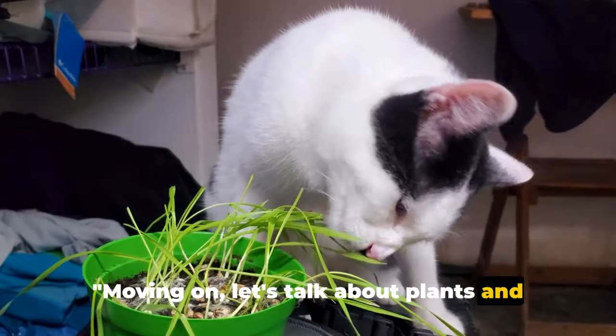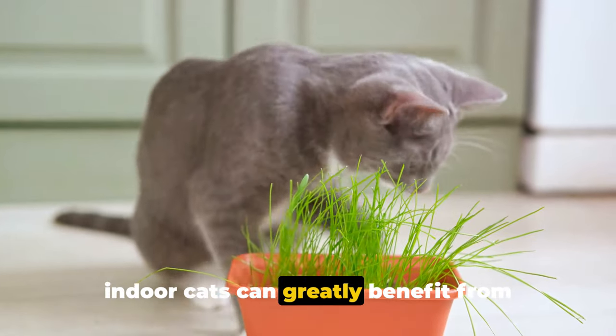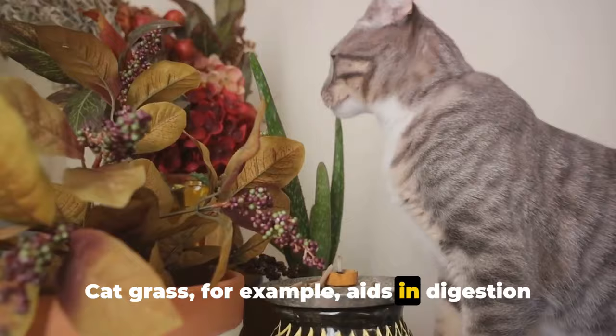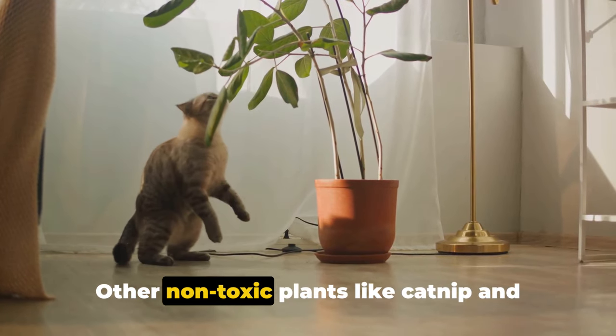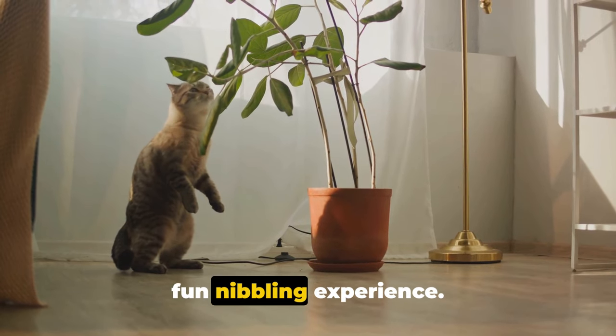Moving on, let's talk about plants and sensory play. You might be surprised to learn that indoor cats can greatly benefit from having plants in their environment. Cat grass, for example, aids in digestion and provides essential nutrients. Other non-toxic plants like catnip and spider plants can also make for a safe and fun nibbling experience.